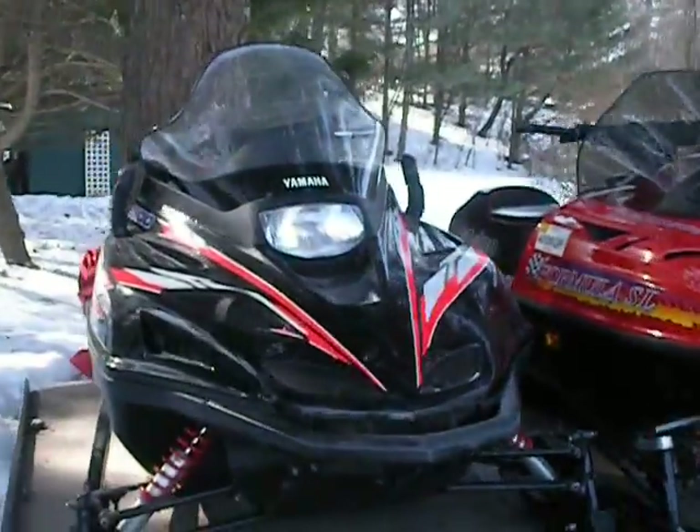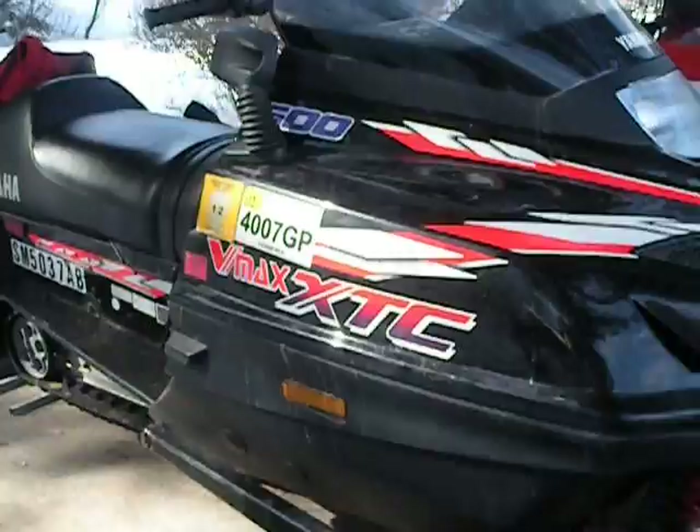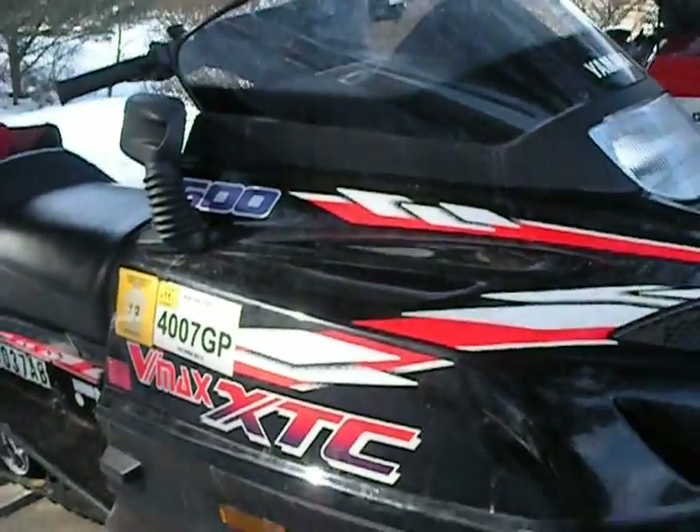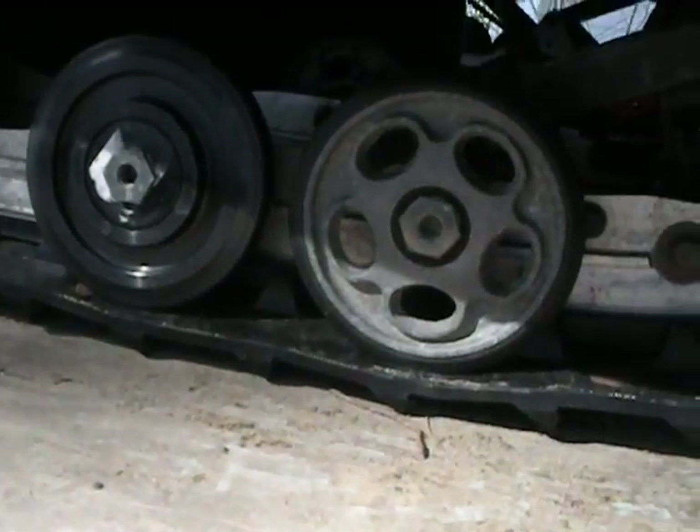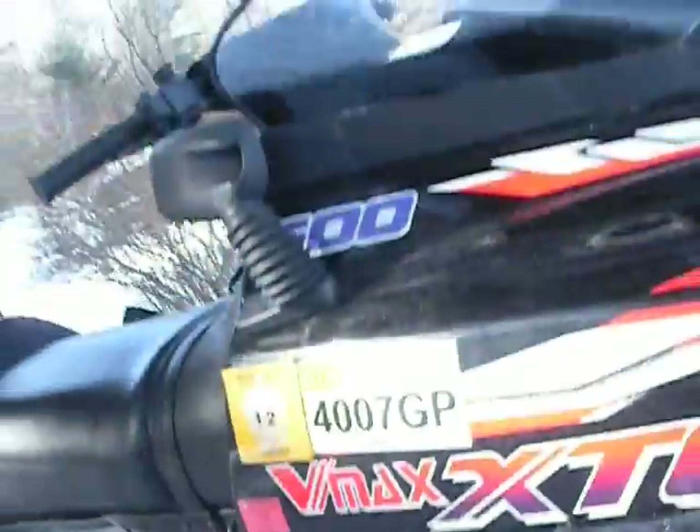My dad's is a Yamaha V-Max XTC 600. He just got it rebuilt this winter. Got a new piston and a new wheel thing, because the other one broke or something.